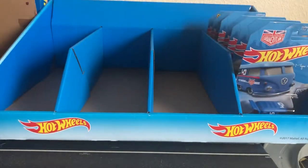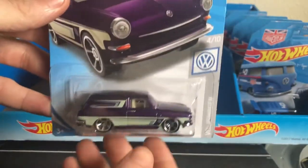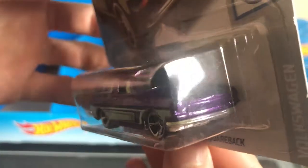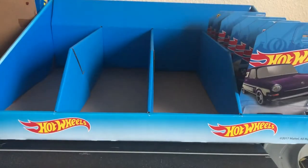And then here we have number 4 out of 10, the Volkswagen Squareback in purple. That color is awesome. Really nice. That's all the Volkswagens that I got this time around.